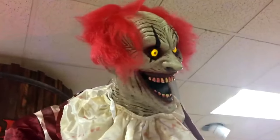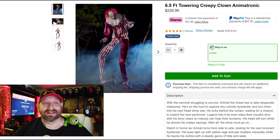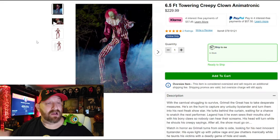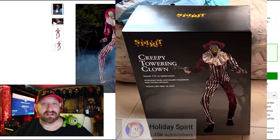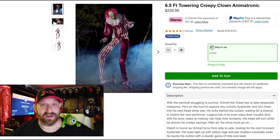I noticed right off the bat on the website they have it written as The Towering Creepy Clown, which is really weird, because when he first came out he was called The Creepy Towering Clown. From pictures and videos others have posted, even the brand new box for 2024 still says Creepy Towering Clown — but for some reason the website says Towering Creepy Clown. Kind of weird.